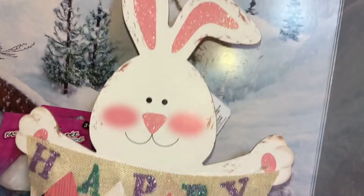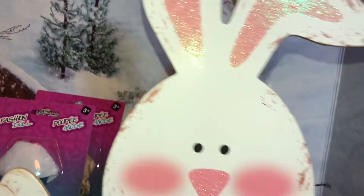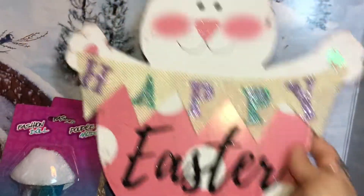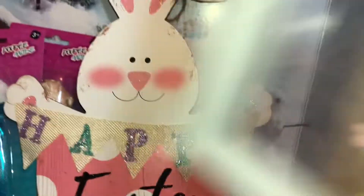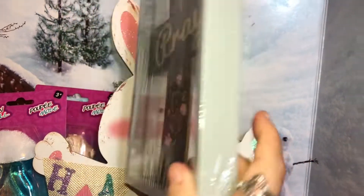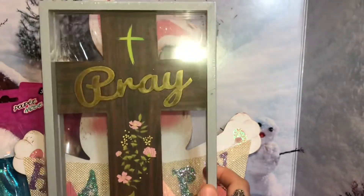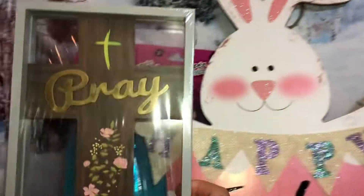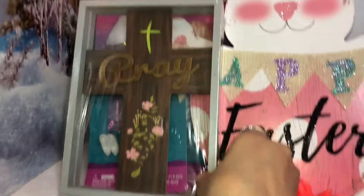The second Easter sign I got also says Happy Easter and looks very weathered, like antique, but it's just wood — very cute. And last but not least, I spotted these Easter signs as well. This one is like a frame with a wooden cross inside. I think one said hope and one said faith.